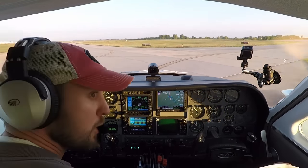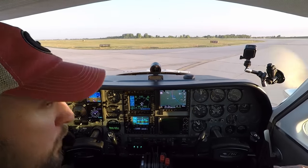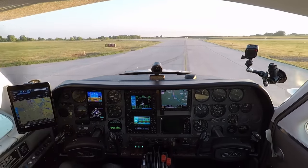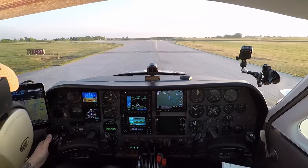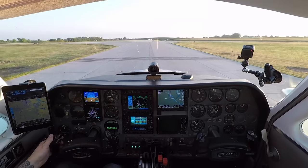Alright, I don't see anybody. We are on 20.6. Braking my sunglasses out, I put them away. We could use fuel pumps on low. Aurora traffic, Twin Cessna 771 Bravo Charlie is taking runway 27, departure to the north, Aurora.